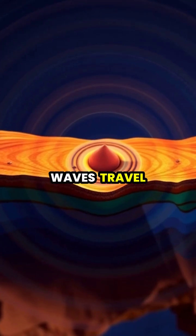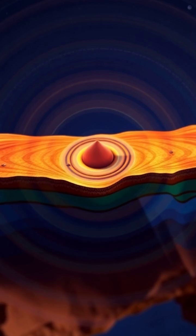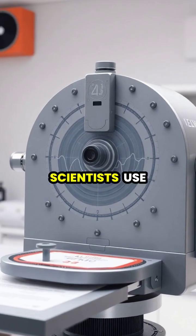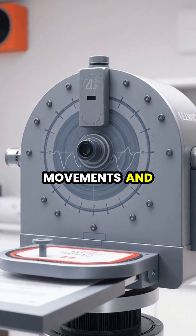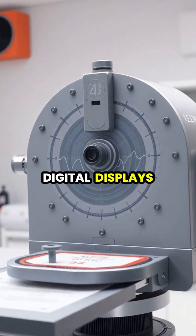These seismic waves travel through the Earth in all directions, shaking the ground as they move outward from the earthquake's epicenter. Scientists use special instruments called seismographs to measure these ground movements and record them as wavy lines on paper or digital displays.